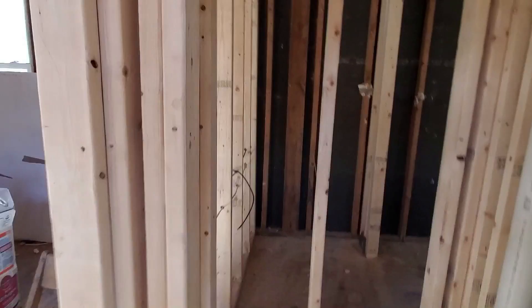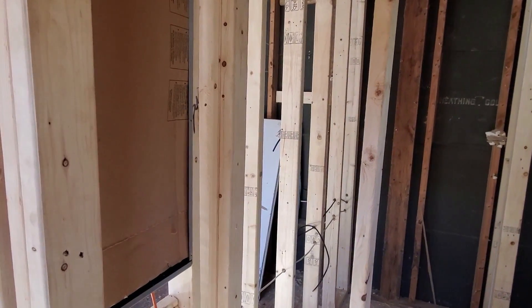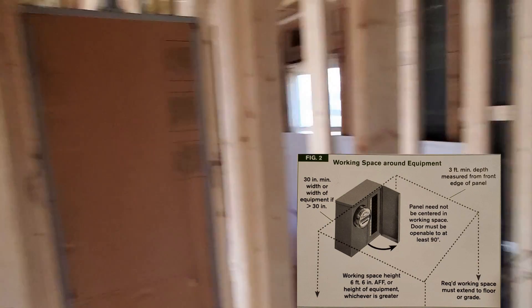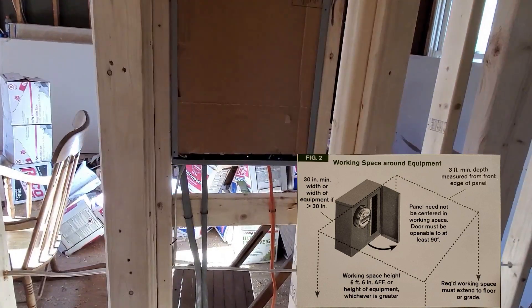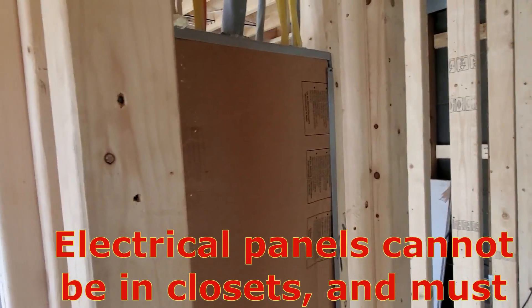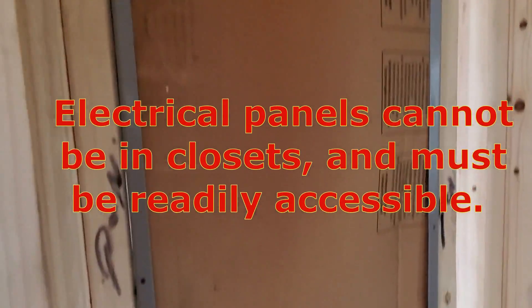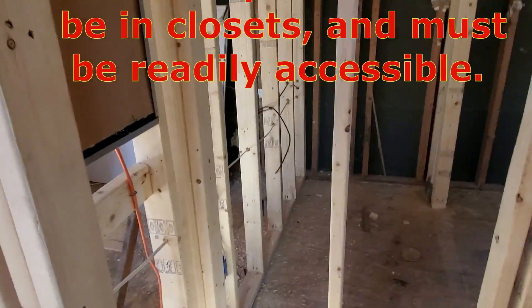Today's issue is the working space around the panel. That's the panel there — and they chose to put this panel in a closet. Does that look like the required working space around a panel? I think not. It's a very, very small closet that they put this 200-amp panel in.